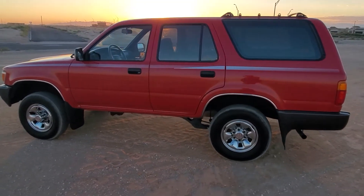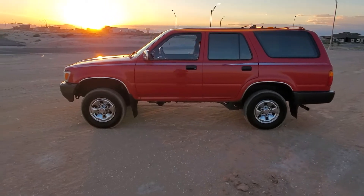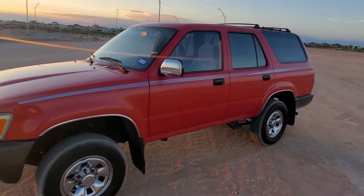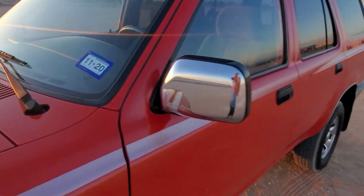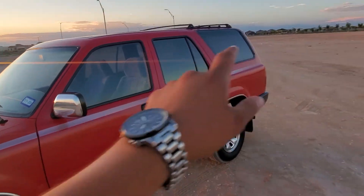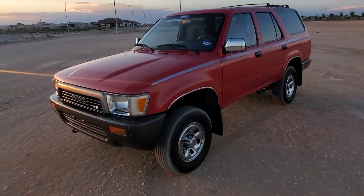This will be coming with all the original purchase paperwork as well as a brochure from 1990 when this vehicle was first made. What's super unique about this vehicle is that until I bought it, it was a one-owner vehicle, and based off the VIN it's the 50th one made — you can see the five zero at the end. All the windows have the etching on them so they're all original glass.